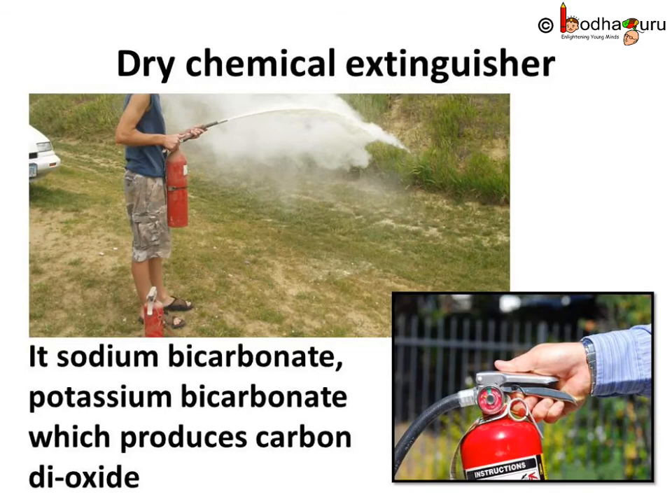Water is also not suitable for fires involving oil, petrol etc., because water is heavier than oil and petrol — it would sink below and the oil would keep burning above it. In such cases, dry chemical extinguishers are used. They spray fine powder-like chemicals which blanket the fire. These chemicals include sodium bicarbonate and potassium bicarbonate, which produce carbon dioxide when in contact with fire, and thus extinguish it.